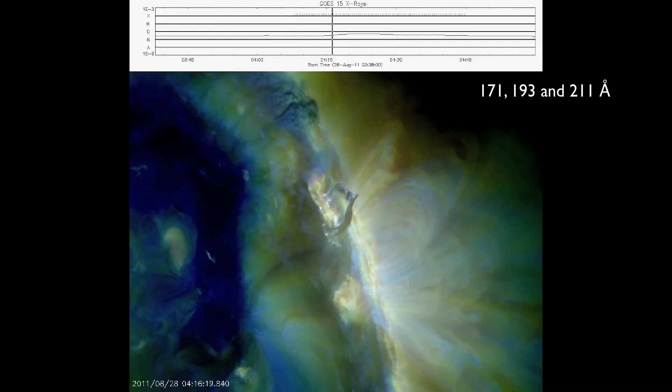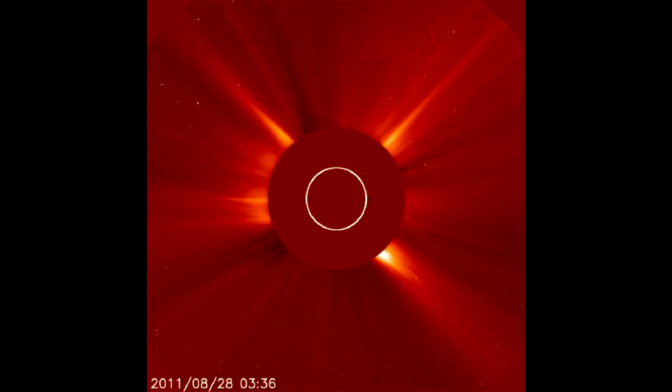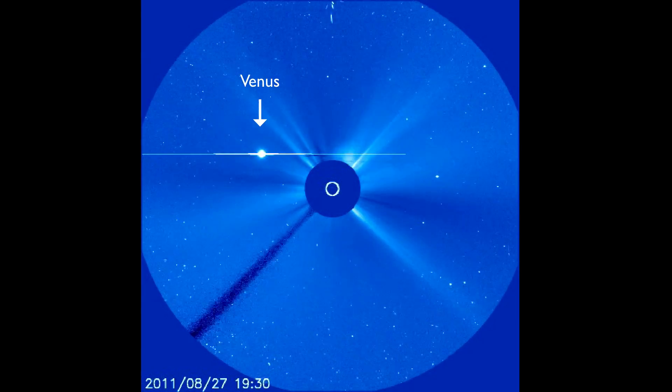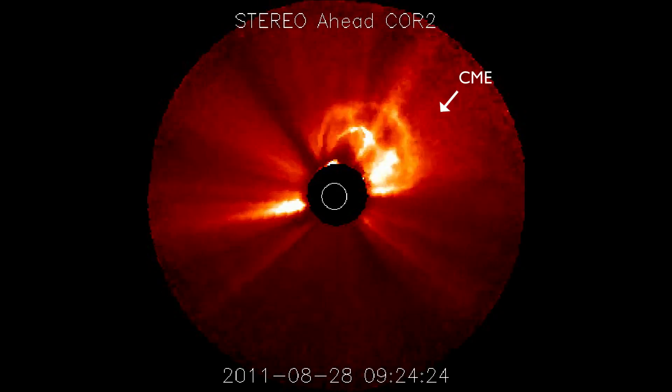And if we look at it combining all three wavelengths, you can see the filament lift off, the material twisting and moving out into space. We can then see it quickly in the C2 and C3 coronagraphs from SoHo, as well as the quick look data from Stereo.